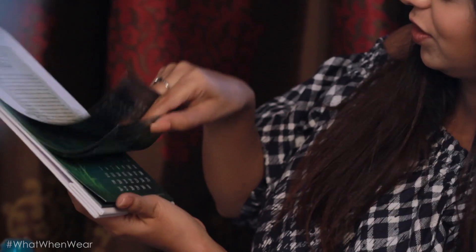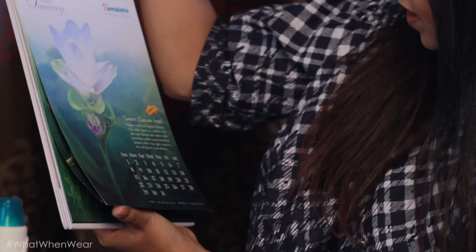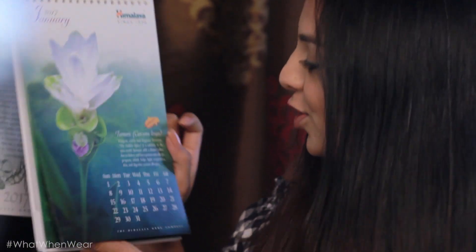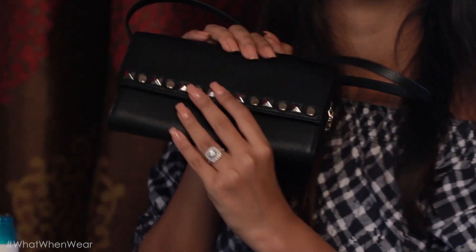The first thing I spotted in the big box from Himalaya was the calendar for 2017. I'm really excited for this because 2017 is going to be a special year for so many reasons. It's really pretty — it's got different flowers for every month and I love how each month has one natural ingredient with its benefits mentioned. They were also really nice to send me a little party pouch, which is perfect for the party season. It's got really cute stars all around.